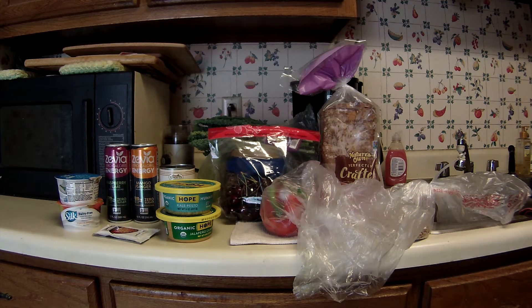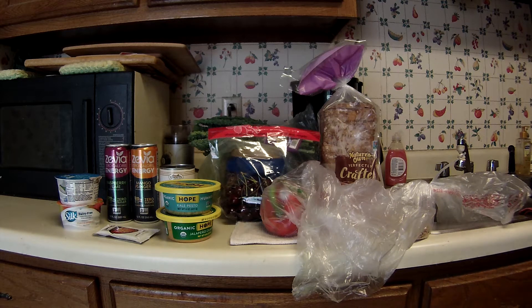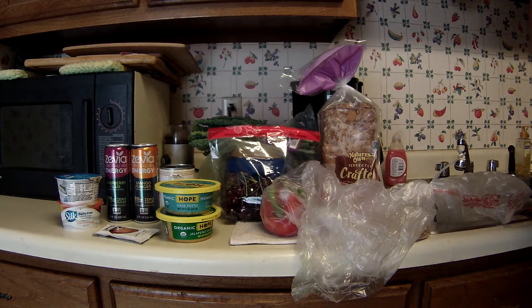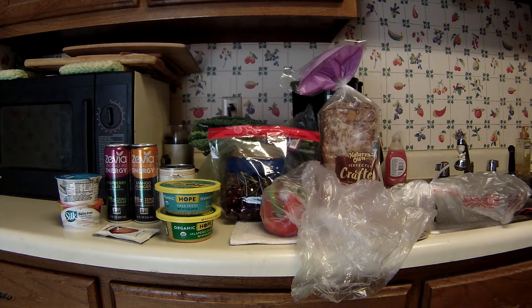This was only my second trip to Sprouts. A lot of their stuff is organic, vegan, vegetarian, or natural foods, and a lot of it is not cheap. But if you scan the sale ads — and this is only the second sale ad I've come across — there are some pretty good deals. Not bad at all.